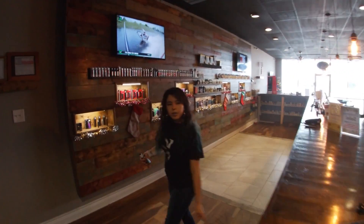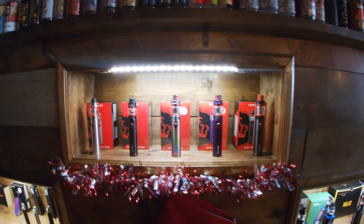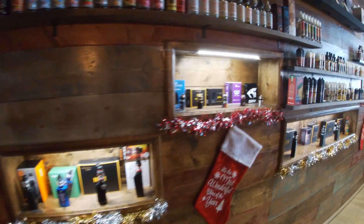So here you can see some of the devices we have. We do have all the juices on display as well. And don't worry if you can't see those — we do have a menu that has all the flavors on there.